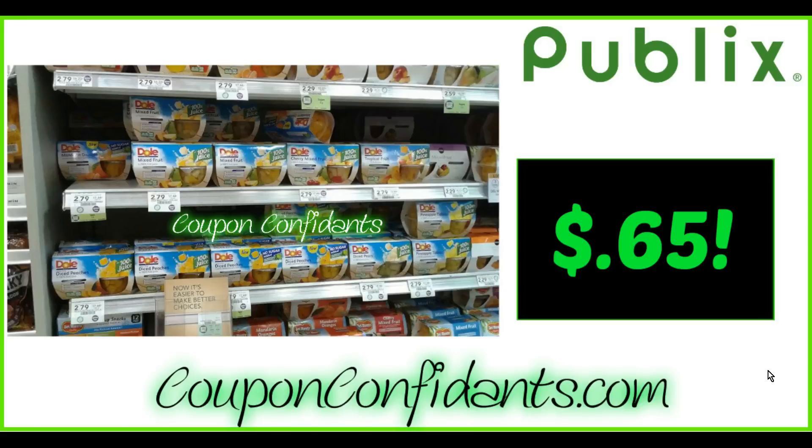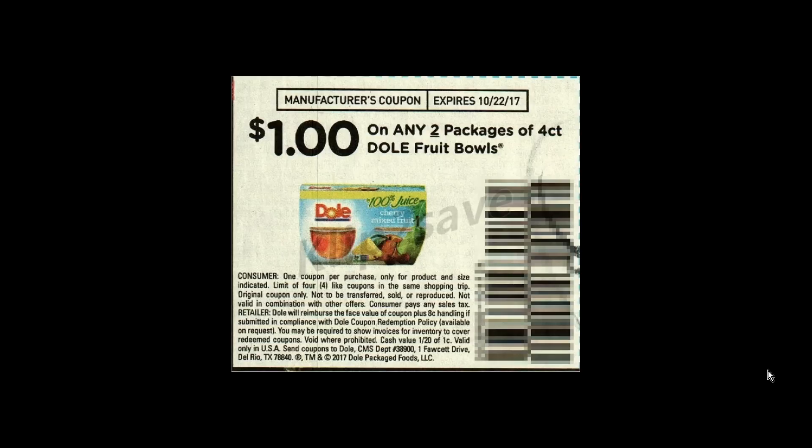We also have Dole Mixed Fruits on sale — assorted varieties, Mixations, fruit cups four packs, and fruit in gel. These are buy one get one free. The cheapest scenario, getting them at $0.65 each, would be using a $0.75 off one coupon from SmartSource May 21st, which is a regional coupon. For my scenario, I'm going to use the $1 off two from SmartSource July 30th, so my out of pocket will be $0.90 each four pack, but that is still a great deal. Both are good deals.